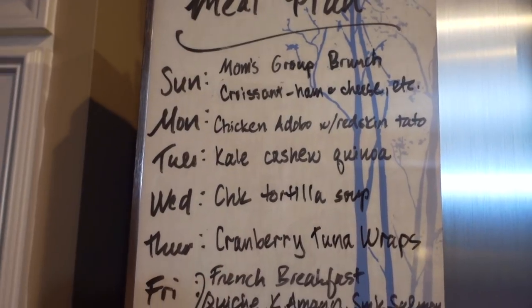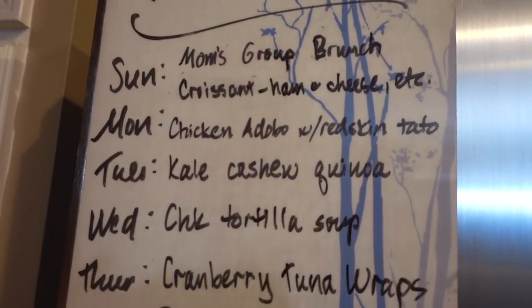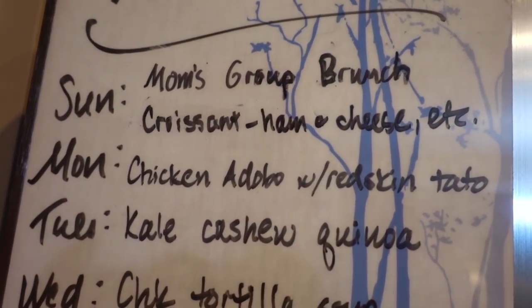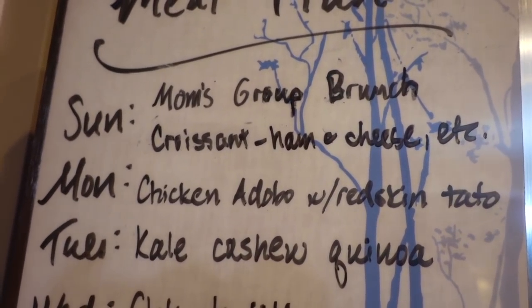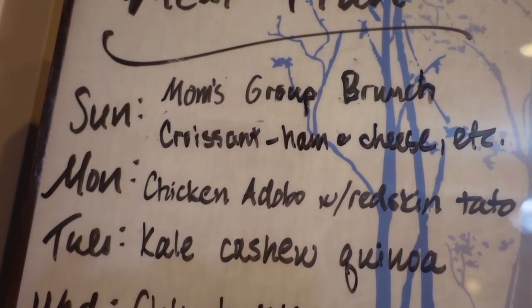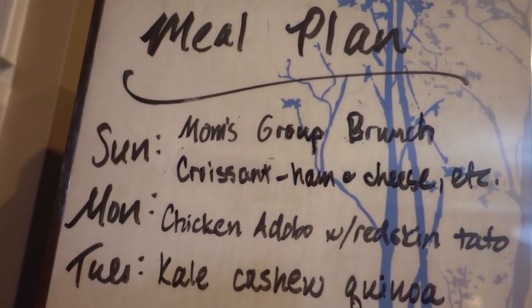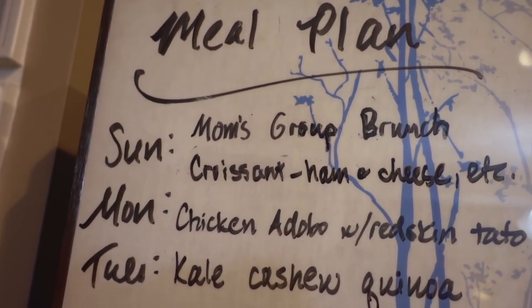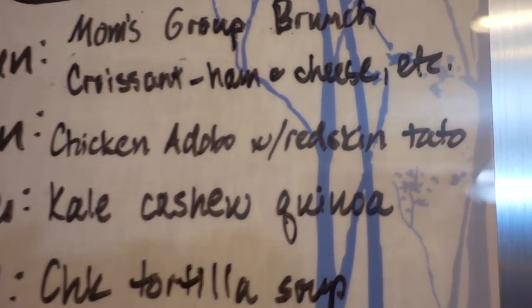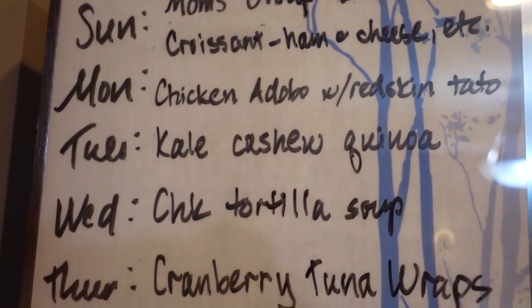Alright, so the meal plan for the week kind of depends on how things go with the get-togethers — if I have lots of leftovers, we'll just eat those the following days. Sunday we're going to have the mom's group brunch: we'll have the croissants with ham and cheese, the kale quinoa salad with some chickpeas, a watermelon, pink lemonade, and some quiche as well. Monday will be chicken adobo with the chicken legs, with roasted red skin potatoes on the side.